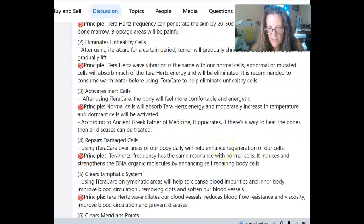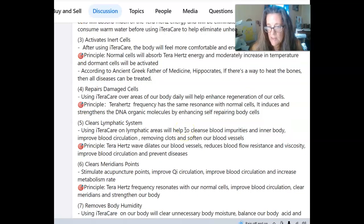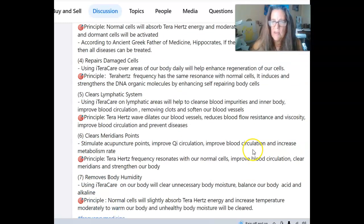It is recommended to consume warm water before using iTeraCare to help eliminate unhealthy cells, but you can wand the water too. You will feel more relaxed and comfortable after using the terahertz frequency device. Normal cells absorb the terahertz energy and moderately increase temperature — dormant cells are activated. It helps with DNA, clears the lymphatic system, clears the meridian points, removes body humidity, and normalizes and alkalizes body acid.